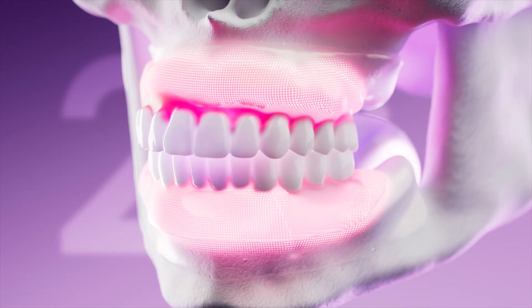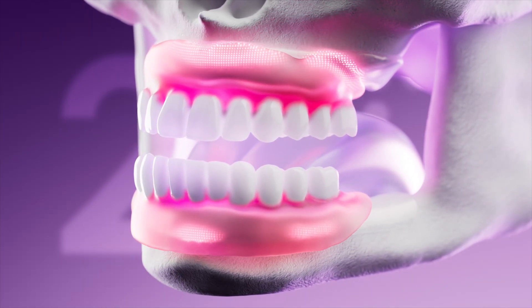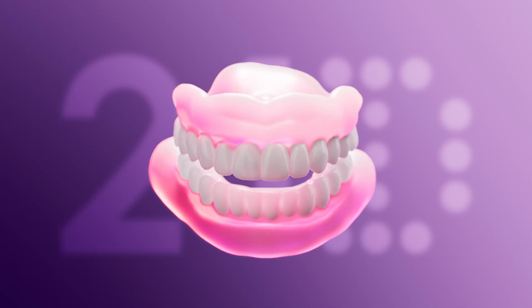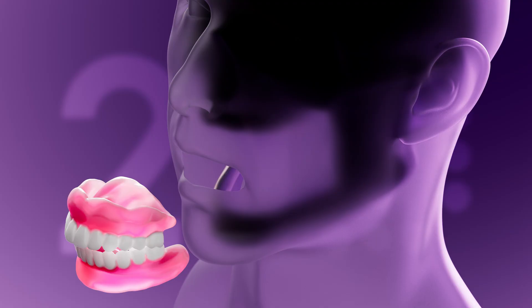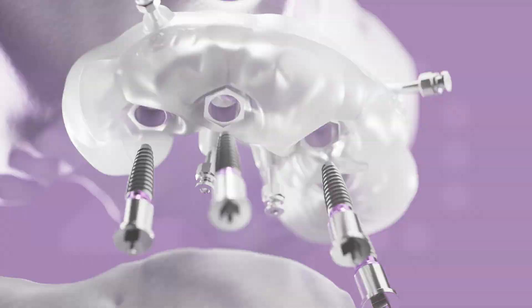This bone loss causes changes in your jaw structure over time, which then require periodic adjustments and a need for new dentures. And since your jawbone keeps wasting away, your successive dentures will keep getting bigger and bulkier to compensate. The vicious cycle of bone loss, increased discomfort and pain, and bulkier dentures keeps on going.